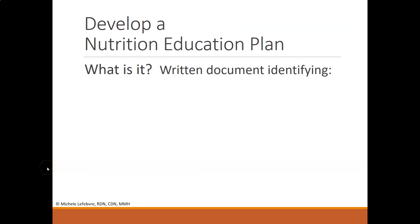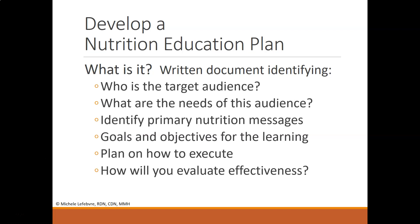It's really important to have an education plan when designing a nutrition or health in-service. An education plan is a written document identifying the outline for the overall in-service. It identifies who the target audience is, what their needs are, the primary messages you want them to walk away with, the goals and objectives for learning, how you plan on executing, and how you will evaluate effectiveness.